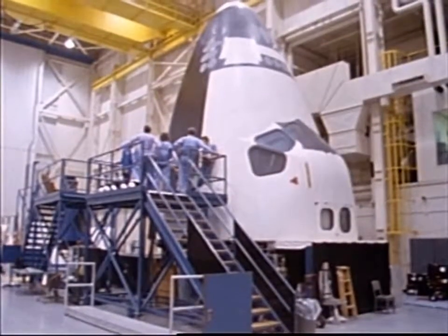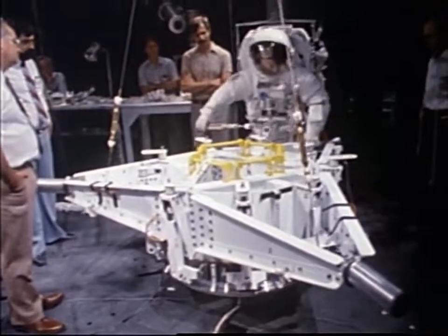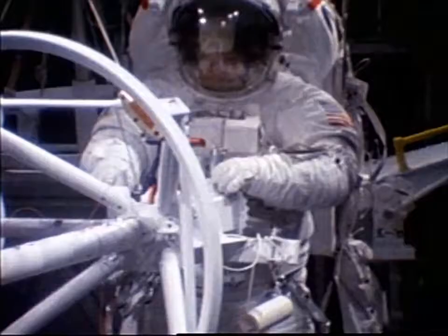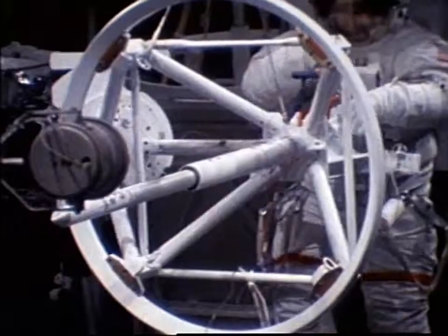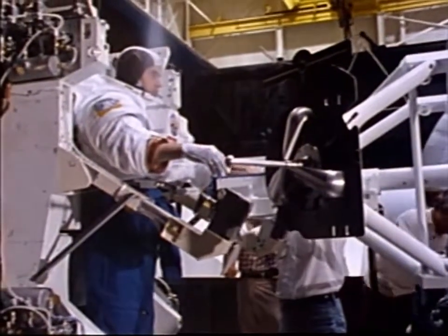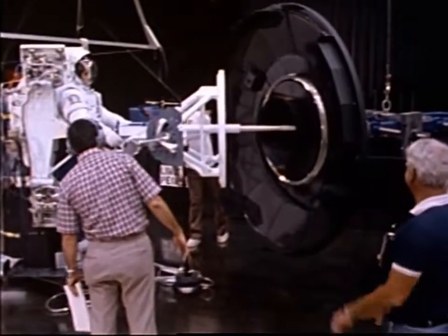A crew was named and began training as a team, with equipment designed and built specifically for the rescue of Palapa and Westar. Perhaps one of the most important elements of the retrieval operation was the Apogee Kick Motor Capture Device, or Stinger as it was called. It was the tool the astronaut would use, together with his maneuvering unit, to capture the satellite, stabilize it, and bring it back to the shuttle.